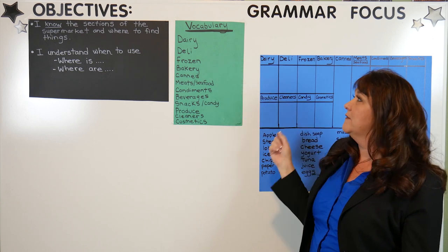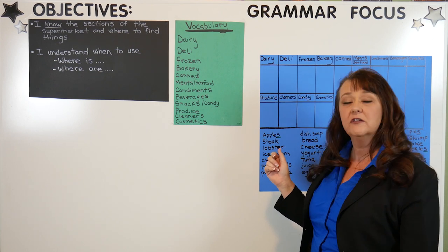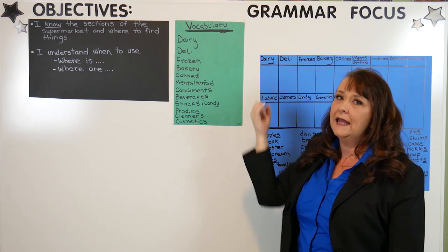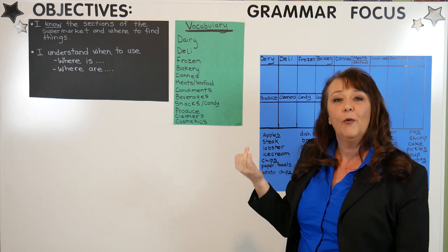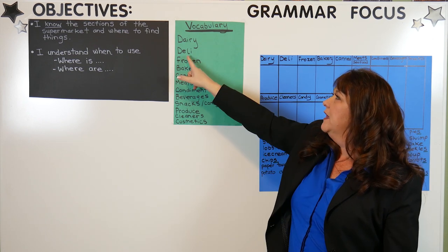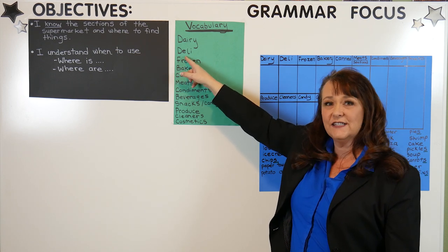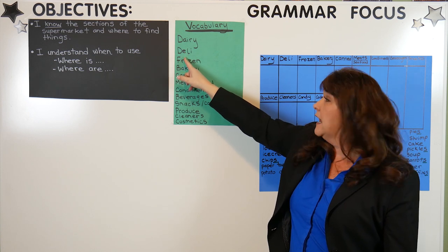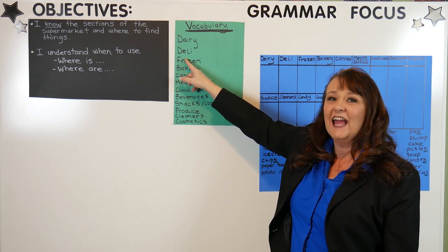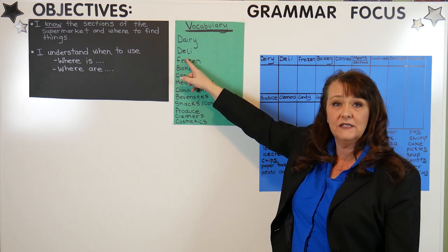Now you might need to look up some of these words, but I think when we start putting things in the sections you'll understand. Dairy is where we find things that come from a cow, like milk, cheese, or butter. Deli is where you find lunch meat or sliced cheese. There's also a hot deli where sometimes we buy fried chicken or potatoes when we don't want to cook dinner.